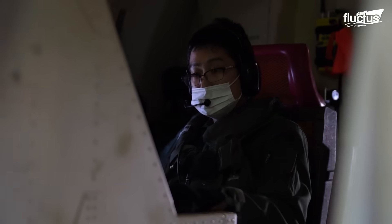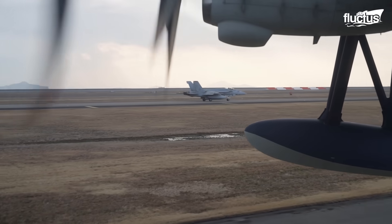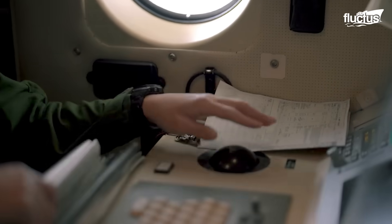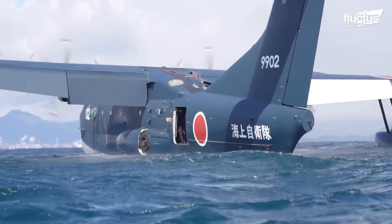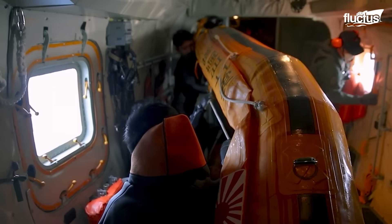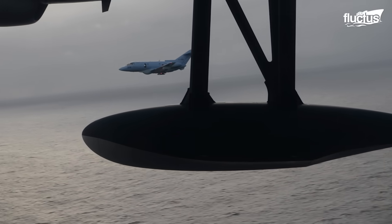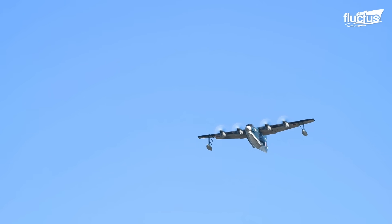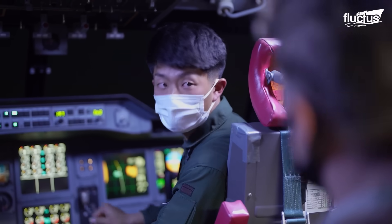That number may grow significantly, given interest from the US, India, and other nations. While the United States has little history of operating seaplanes, the US-2 offers tremendous promise. With a maximum take-off weight of 100,000 pounds and the capability to function in 10-foot waves, it could greatly enhance US operational reach in the Pacific. American military planners also value its impressive 2,800-mile range and ability to remain airborne for more than 10 hours without refueling.